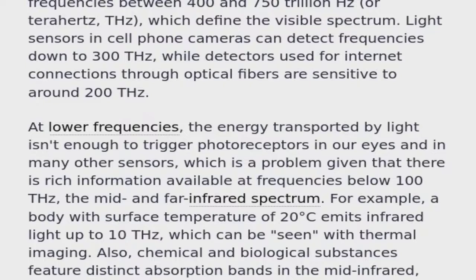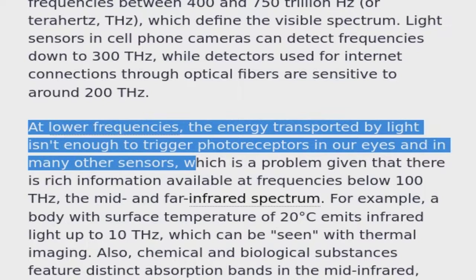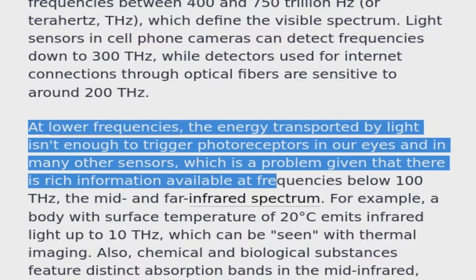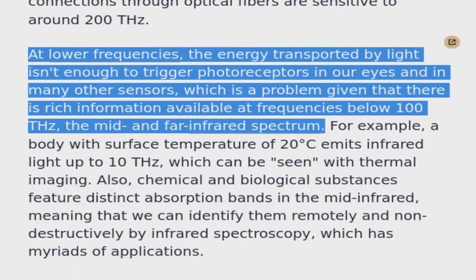At lower frequencies, the energy transported by light isn't enough to trigger photoreceptors in our eyes and in many other sensors, which is a problem given that there is rich information available at frequencies below 100 Terahertz.